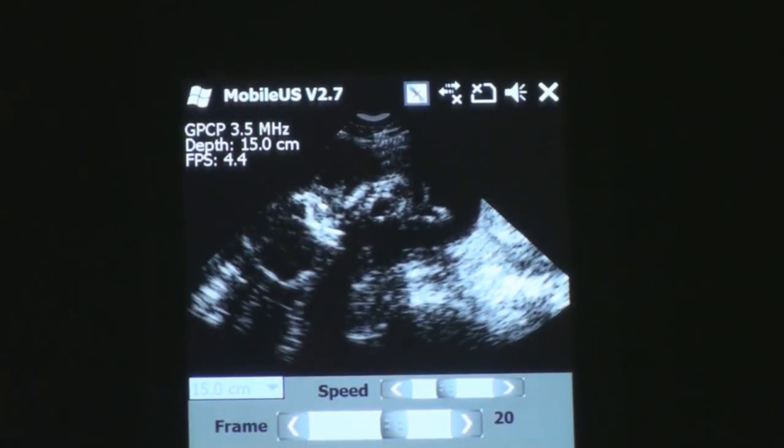Hi, today I'm going to demonstrate and show you the first fetal ultrasound images that we've taken on our cell phone device. These are stored images that we took of some pregnant women about a week ago.